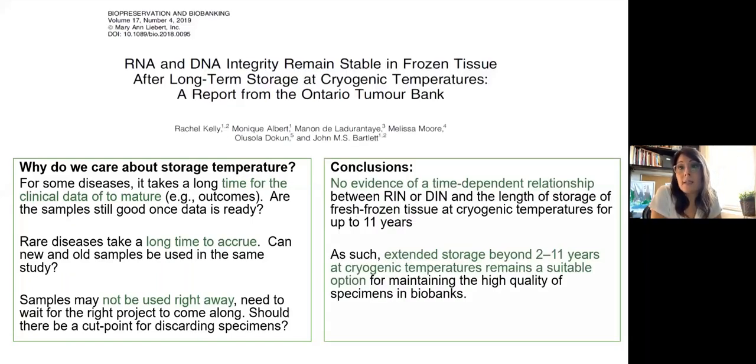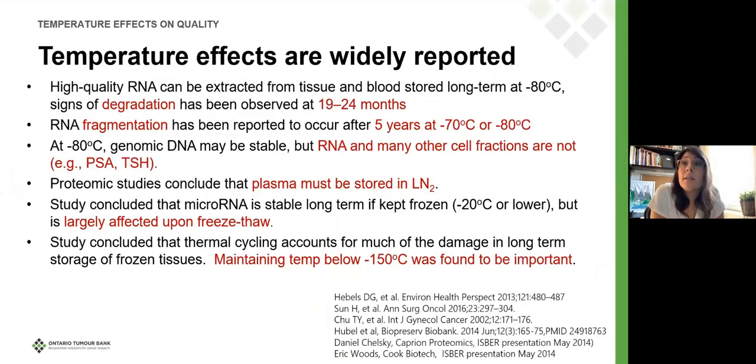We did a study at my biobank that looked at the impact of cryogenically frozen temperatures on the quality of RNA and DNA in whole tissue. We found no relationship, so we are confident we can continue to store samples at minus 150 and lower. However, temperature effects are very widely reported at other temperatures. At minus 80, RNA is degraded within 19 to 24 months. RNA fragmentation is happening. It's not just RNA but also PSA and TSH can be affected. Some studies conclude that plasma should also be stored in liquid nitrogen. We also see effects of freeze-thaw and thermal cycling — maintaining temperatures above and below minus 150, or the glass state.